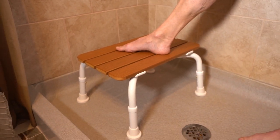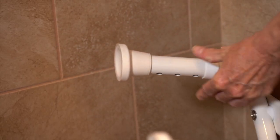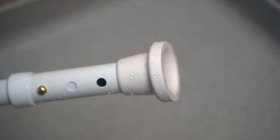The aluminum frame can handle up to 350 pounds and weighs only 6 pounds. Adjust the seat height to your liking. Our non-slip feet grips even the wettest surfaces.